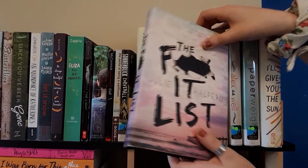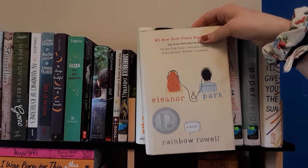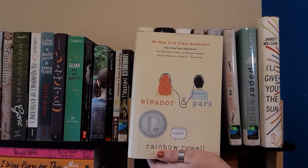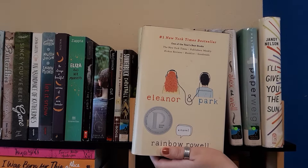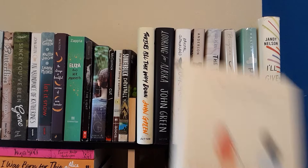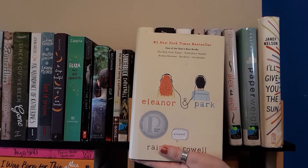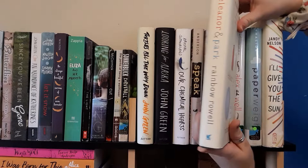Next we have Eleanor and Park by Rainbow Rowell. This is a very popular book on BookTube. It's a love story between Eleanor and Park — Eleanor doesn't come from a great home and struggles with body image. Park — I believe he's Korean — has his own struggles with that. Rainbow Rowell is one of my favorite authors so it's a great book.